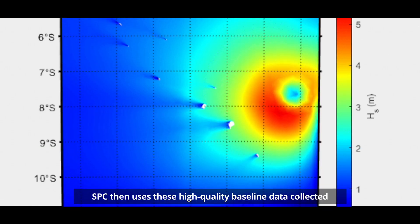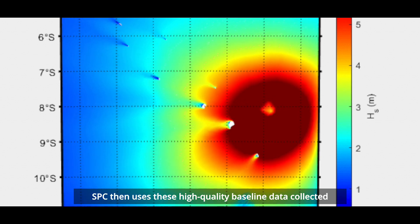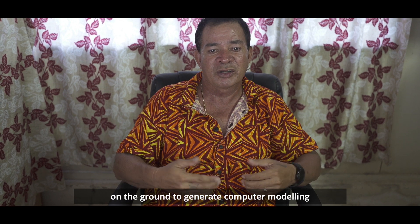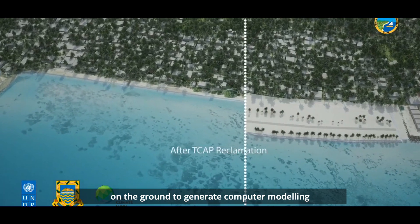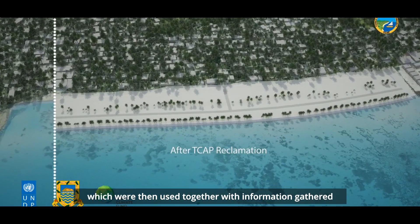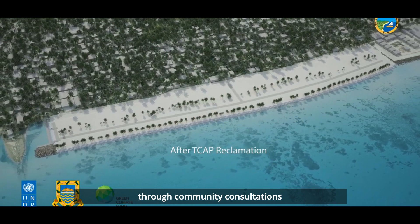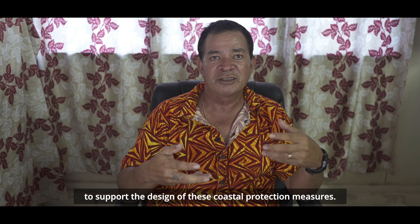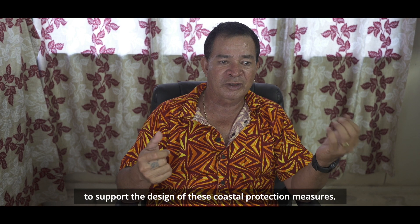SBC then used this high-quality baseline data collected through LIDAR and other biophysical data obtained on the ground to generate computer modelling, which was then used together with information gathered through community consultations, helping our engineers to support the design of these coastal protection measures.